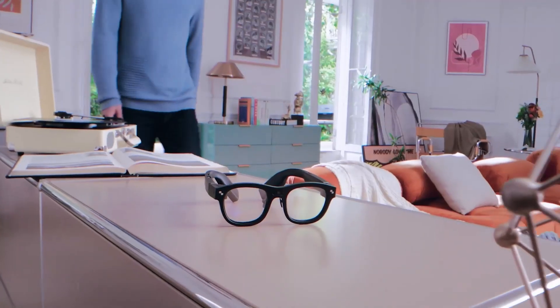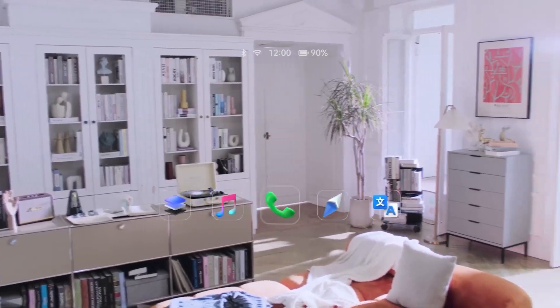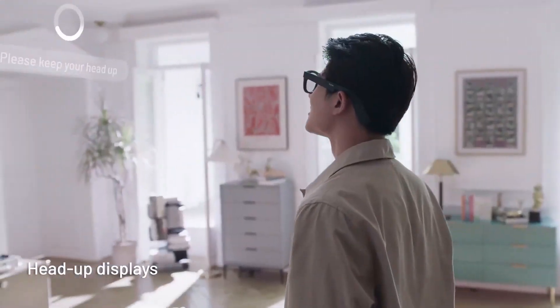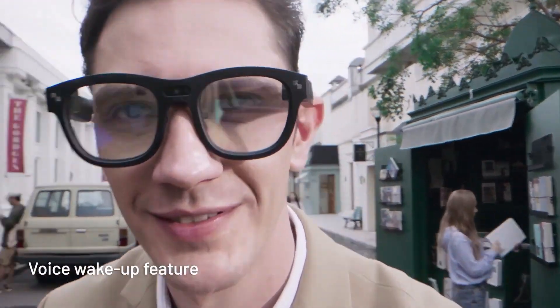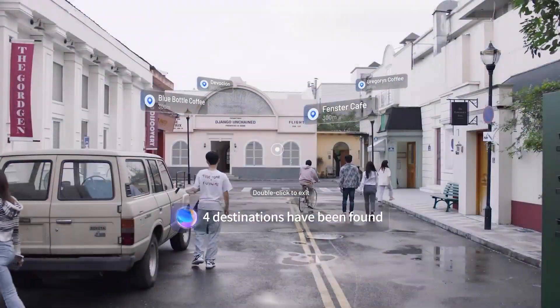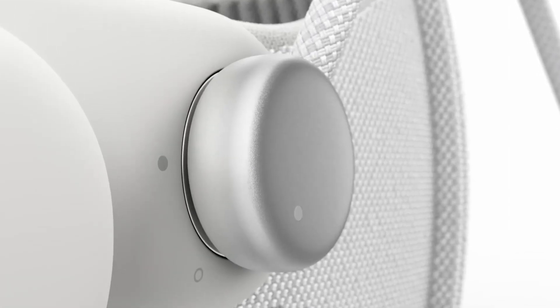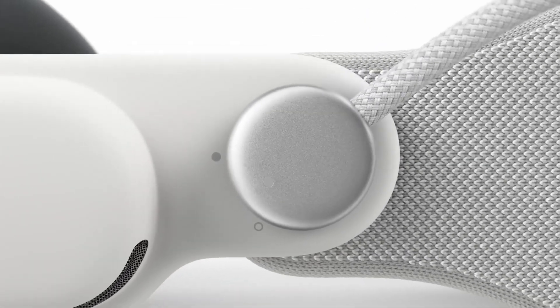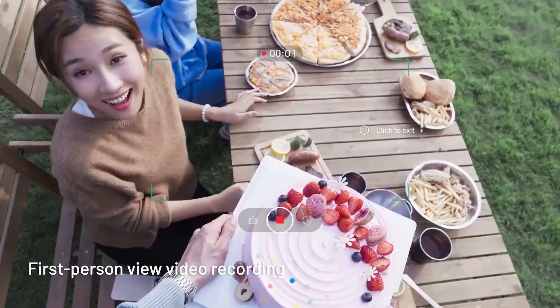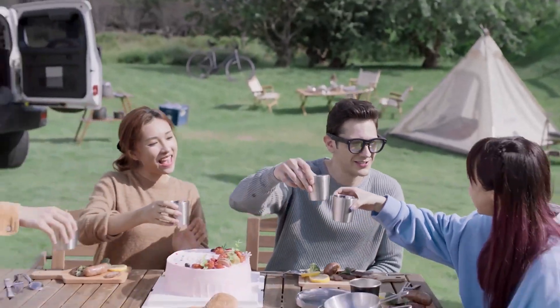Next up are the Rayneo X2 glasses. You've probably heard about the Apple Vision Pro glasses by now, but there's some new competition on the market with these Rayneo glasses. While they can't do nearly the same thing as Apple Vision Pro glasses, they're a great alternative for their price point. One of the best benefits is that these glasses don't need to be anchored to a battery pack all day long like you do with the Apple Vision Pro. The Rayneos have a built-in battery. And another benefit is that these glasses actually look like glasses, unlike the dorky-looking Apple headset.